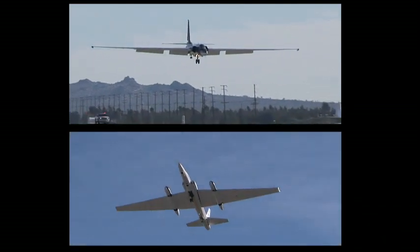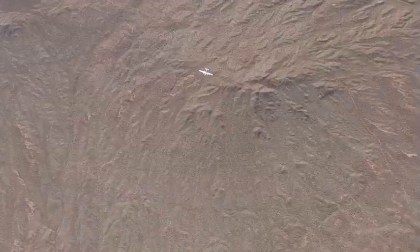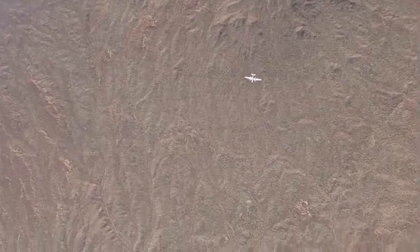Since its pilot must remain in a pressure suit, sometimes for a long period of time, even normal operations inside the ER-2 can be difficult. It's hard for him to judge altitude in this particular aircraft, and he has to actually stall the aircraft on every landing, so the plane has to be in a full stall.